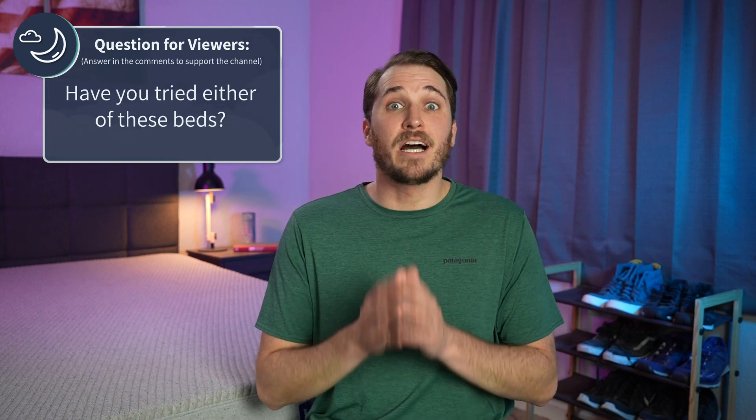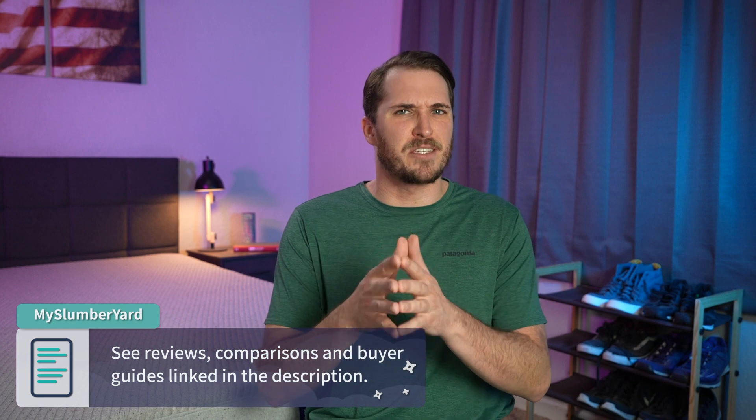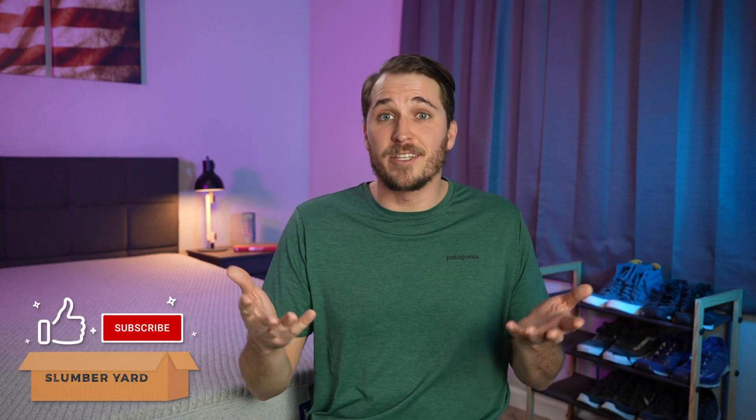That's just our take — what's yours? Have you ever tried out a Casper Original or a Brooklyn Bedding Signature? Write us down below in the comments, we'd love to hear from you. Tons more helpful stuff is in the description box: full written reviews, other comparisons, buyer guides, discounts to help save you money on these beds. If you enjoyed this video and we helped you out towards your online mattress search, feel free to give it a thumbs up and subscribe to the channel.